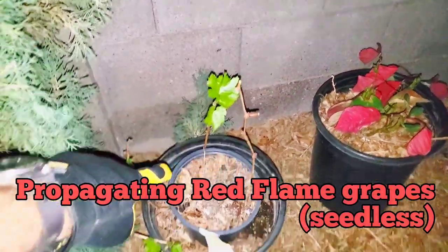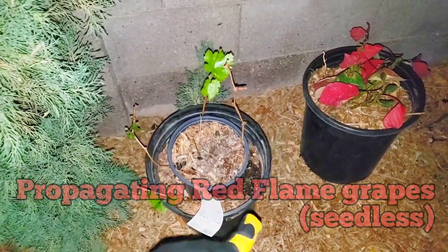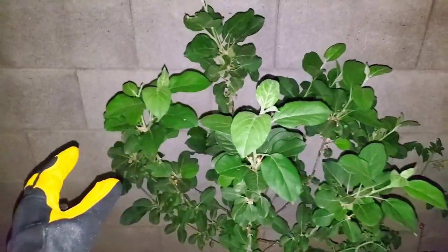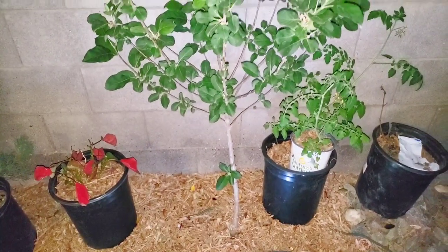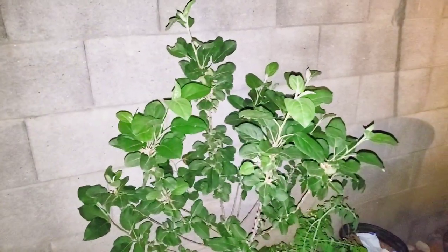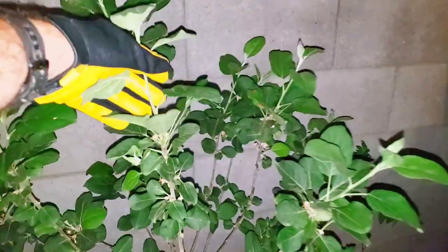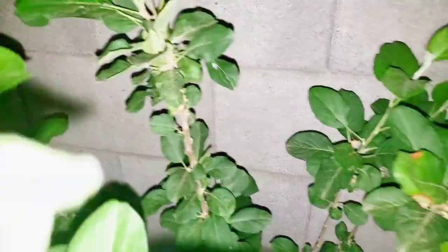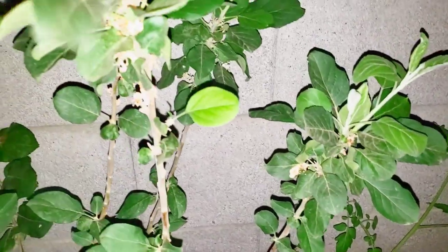Over here we've got some Red Flame grape sprouts — one, two, three, and a fourth one. Our Tropic Sweet apple is a little experiment — it's in the full blazing sun of the Desert Southwest of Arizona and it is doing just fine. We just planted this in fall 2021 and we defoliated earlier to add some extra chill hours, and we got a ton of flowers that just got done blooming. Hopefully we get at least one apple out of this Tropic Sweet apple in growing zone 9B.